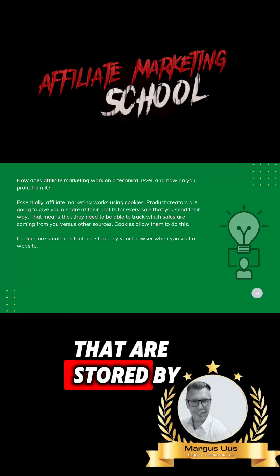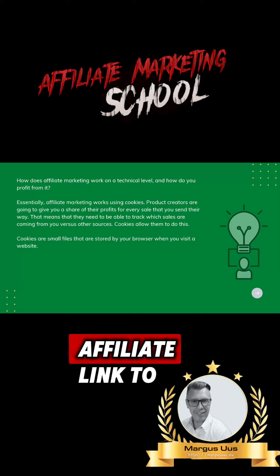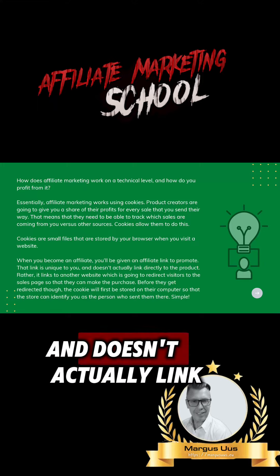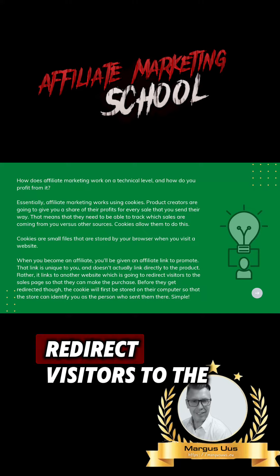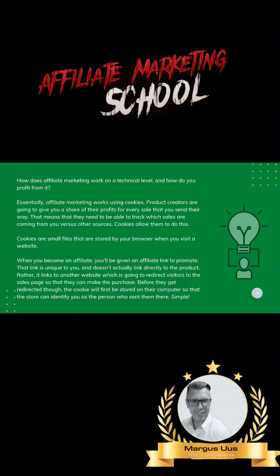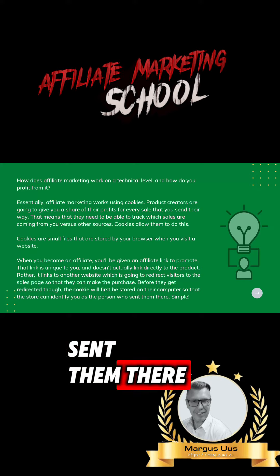Cookies are small files that are stored by your browser when you visit a website. When you become an affiliate, you'll be given an affiliate link to promote. That link is unique to you and doesn't actually link directly to the product. Rather, it links to another website which redirects visitors to the sales page so they can make the purchase. Before you get redirected, the cookie is first stored on their computer so the store can identify you as the person who sent them there. Simple.